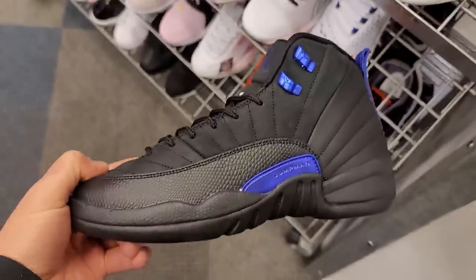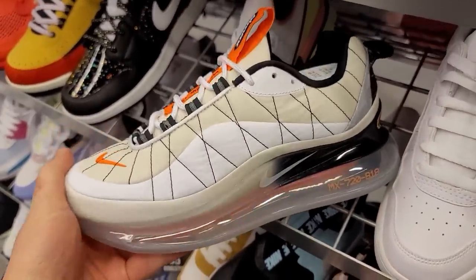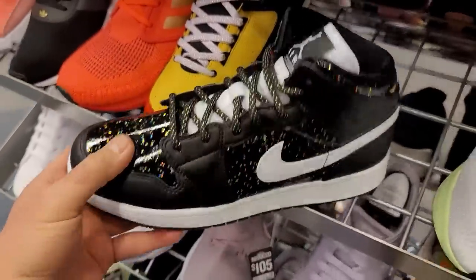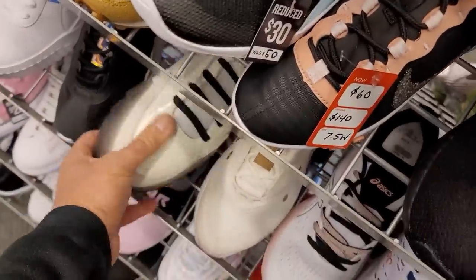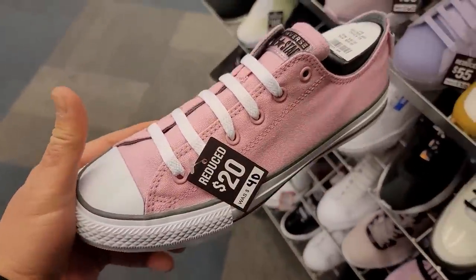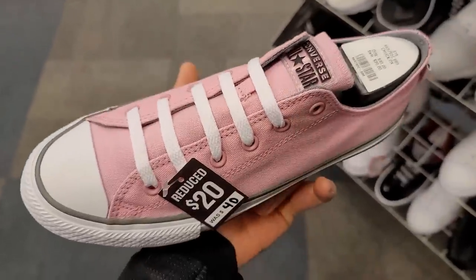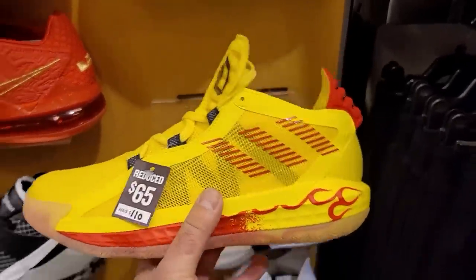The Air Max 720 818 — we've seen these at the outlets a lot. These are growing on me the more I see them, but they're $100 and not on sale. This is a GS colorway. The Cardi B's only have one left. I finally see a sale — the Trucks are going for $20, normally $40, and those normally go for $55.